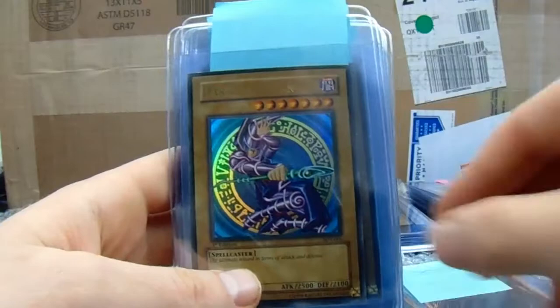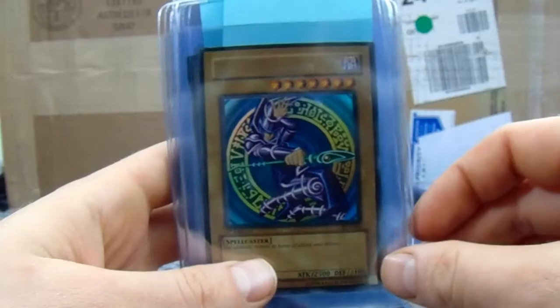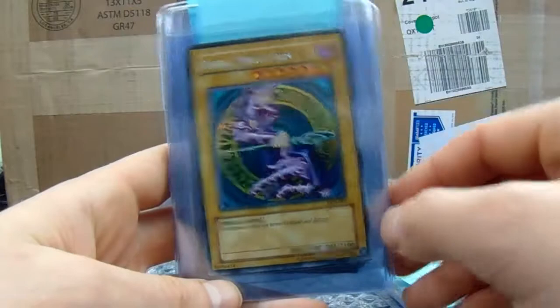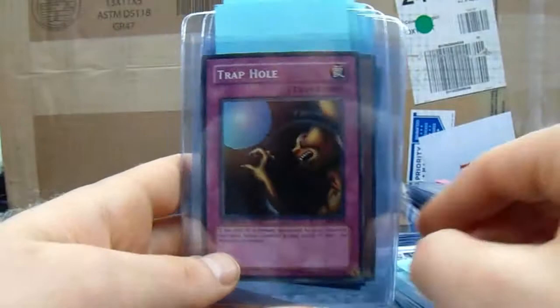Blue Eyes White Dragon. That is the Charizard of Yu-Gi-Oh — that one, I think, is the Charizard first edition at base. Obviously the Yu-Gi-Oh hobby hasn't caught up to the same heights as Pokemon. I don't think it will either.